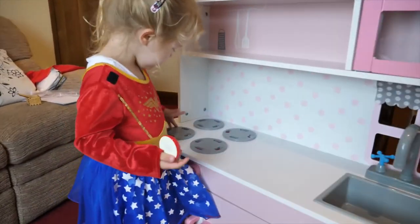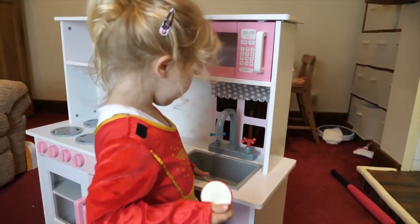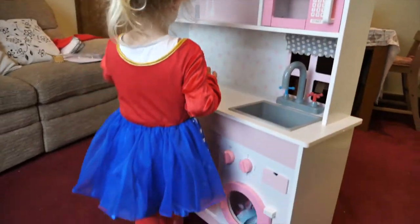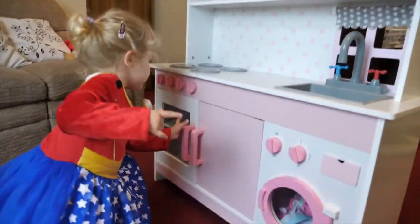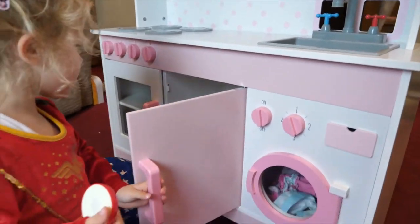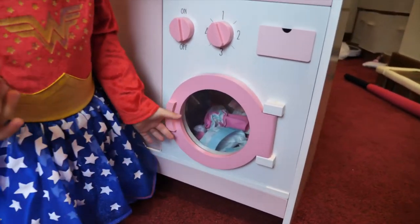Stores. A sink and a tap. A microwave. An oven. And a cupboard — I don't know what this one here is. And a washing machine.